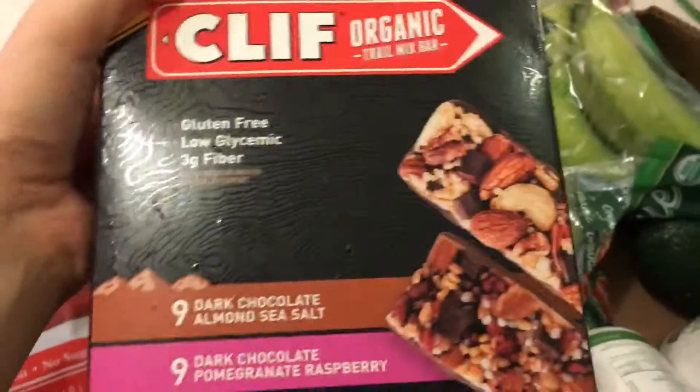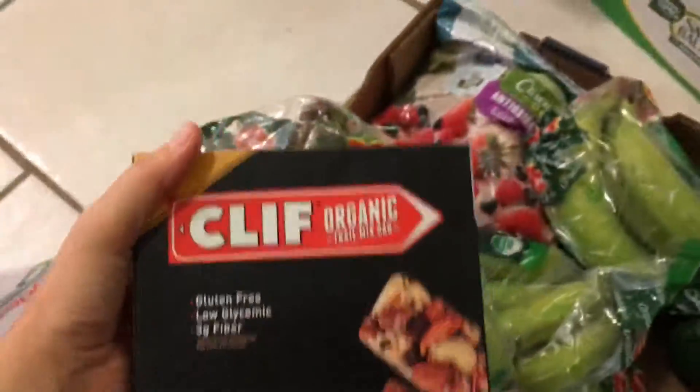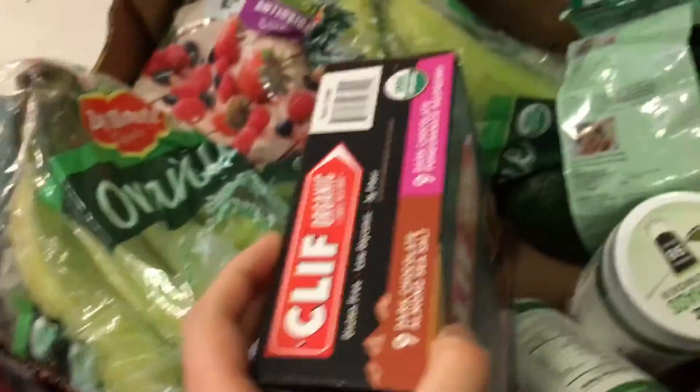Two things of wheatgrass because they were actually five dollars off, which is a good sale. And they have these new kind of Clif Bars — these are my favorite kind — and they finally have them in bulk, so we got one of those and then also one of the regular kind they've had for a while.